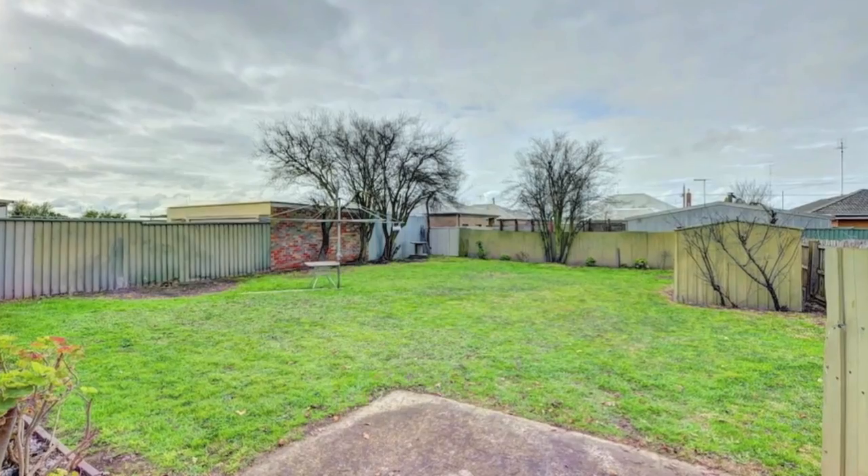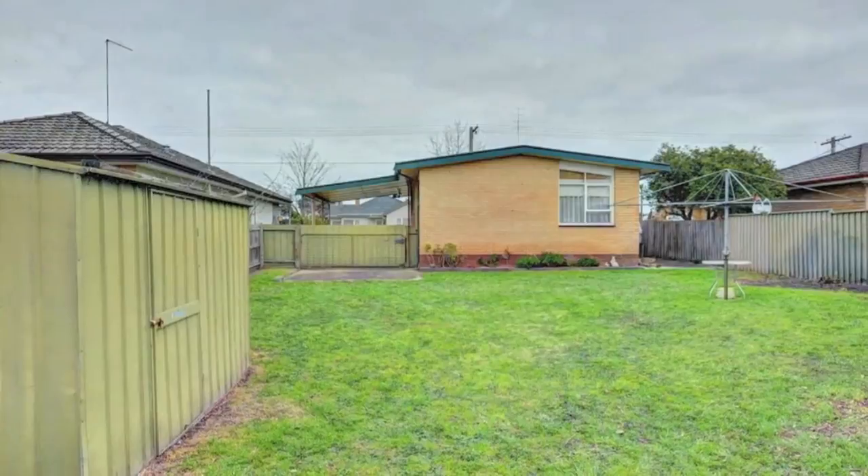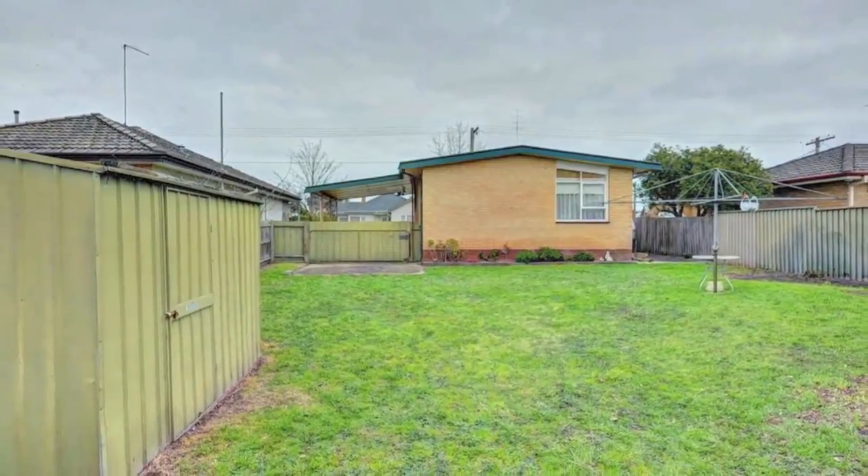On a large allotment of 561 square meters and with dual driveways, this home could have the potential for further subdivision, subject to council approval.